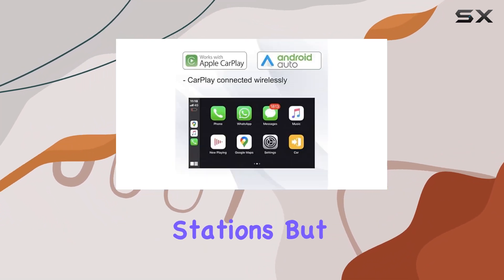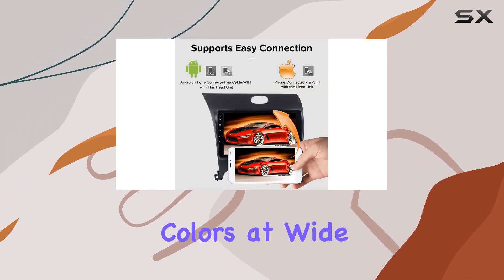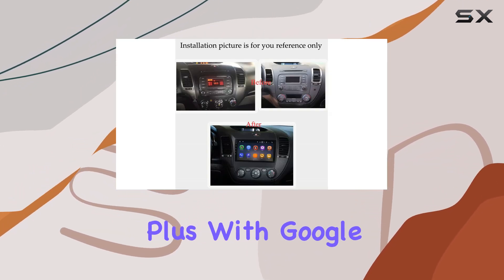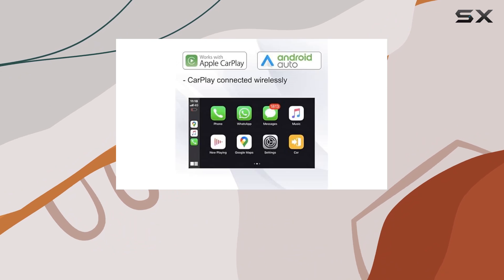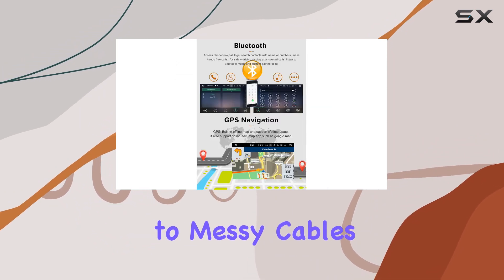The nine-inch capacitive IPS touchscreen displays vibrant colors at wide viewing angles, while the 1080p video decoder ensures crystal-clear video playback. Plus, with Google Maps online GPS navigation and offline maps included on a free 16 gigabytes SD card, you'll always know where you're going.